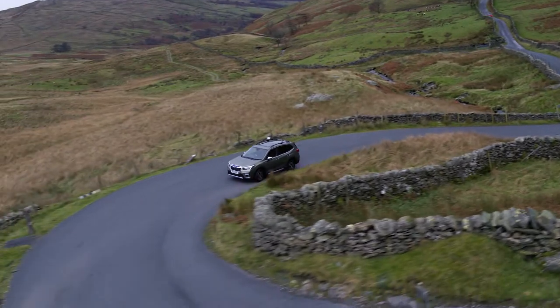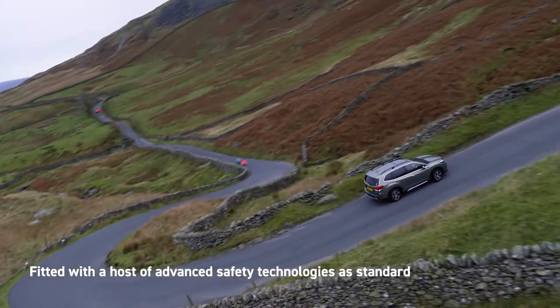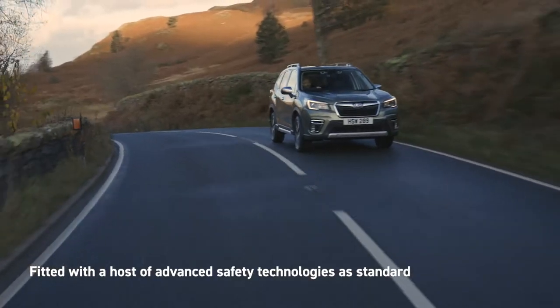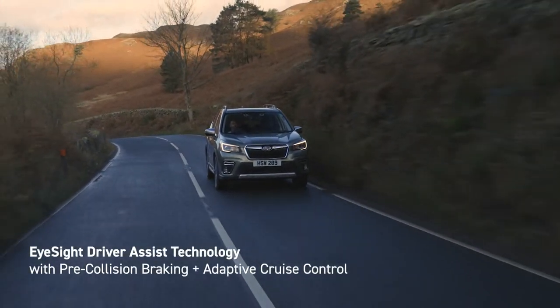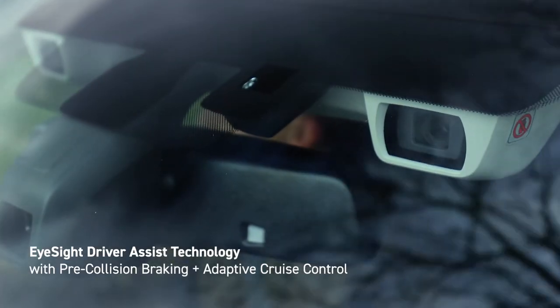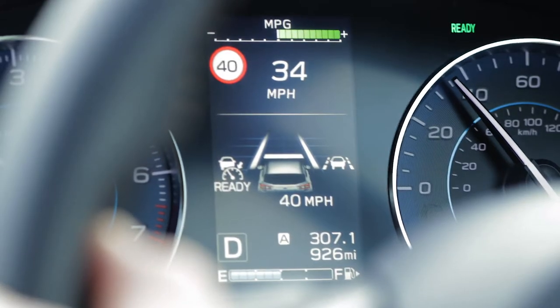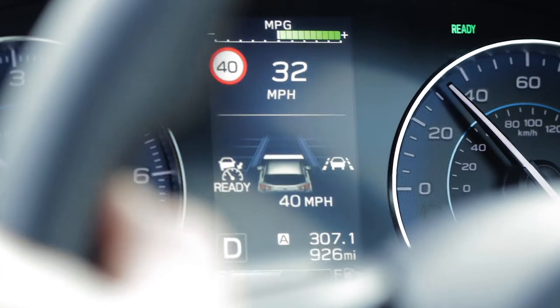Safety is our top priority. That's why the all-new Forester is fitted with a host of advanced safety technologies as standard. EyeSight driver assist technology acts as a second pair of eyes, using two cameras to monitor the road ahead. It can identify and alert you to potential dangers, and even apply the brakes if necessary, to help you avoid or lessen the impact of a collision.